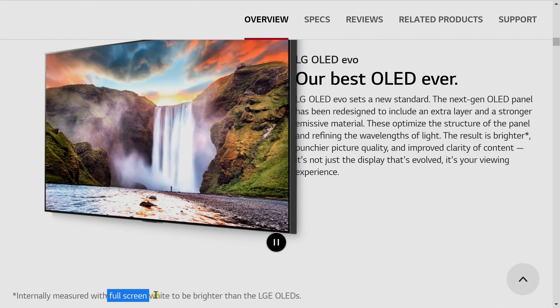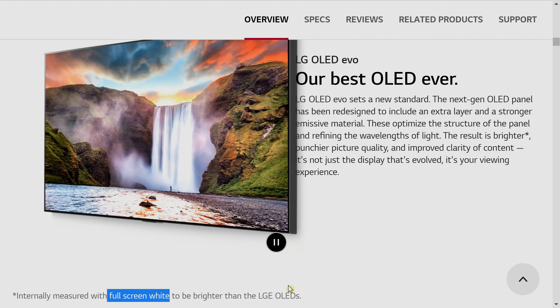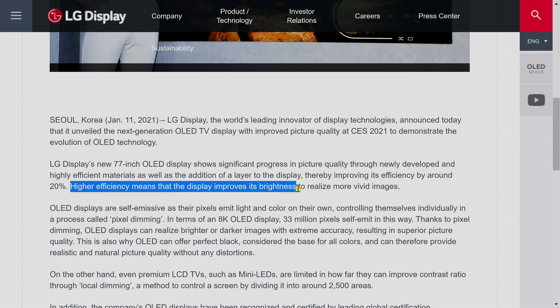But if you look at the LG G1 product page on the LG US website, in the small print, LG is claiming that the higher peak brightness is also applicable to full-screen white. This means the ABL will be relaxed even further by this improvement in OLED panel technology from LG Display. Taking the average full-screen white peak brightness of previous OLEDs at around 150 nits, and applying the claimed 20% increase in efficiency and brightness, we may be looking at around 180 nits full-screen white — which isn't a huge jump, but any increase is better than none.